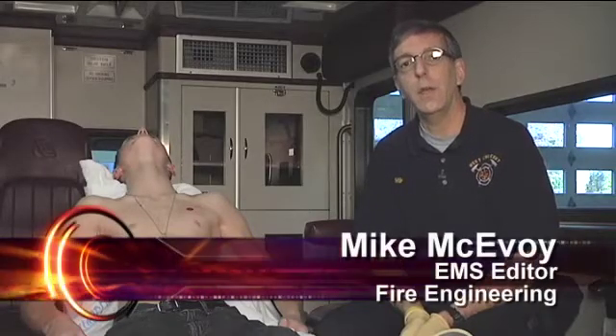Hi, welcome to Training Minutes. Today I'm going to talk about managing a patient with a sucking chest wound.